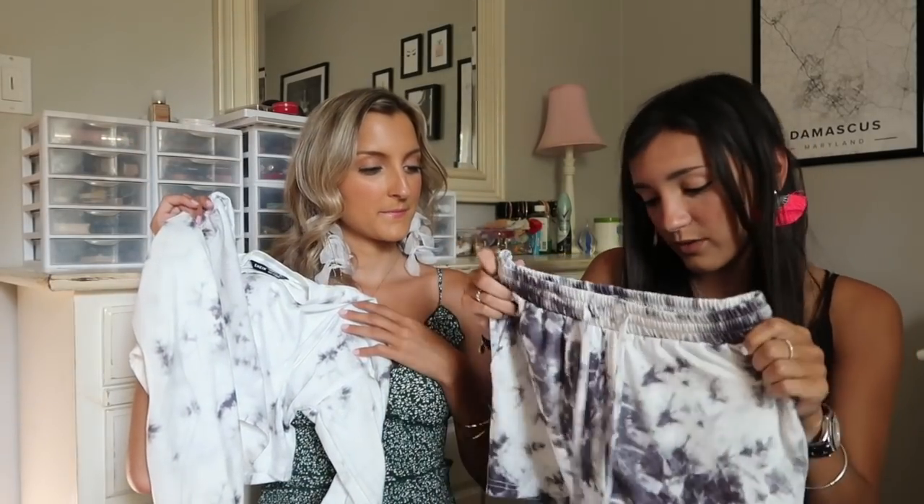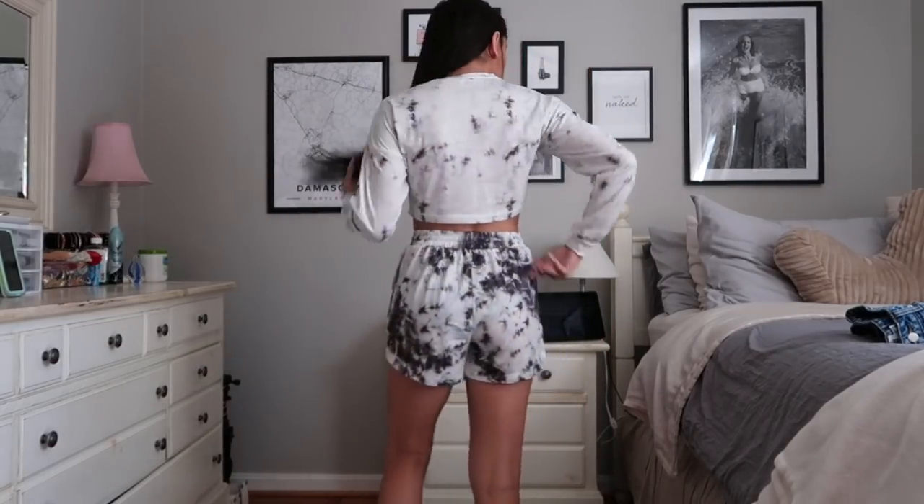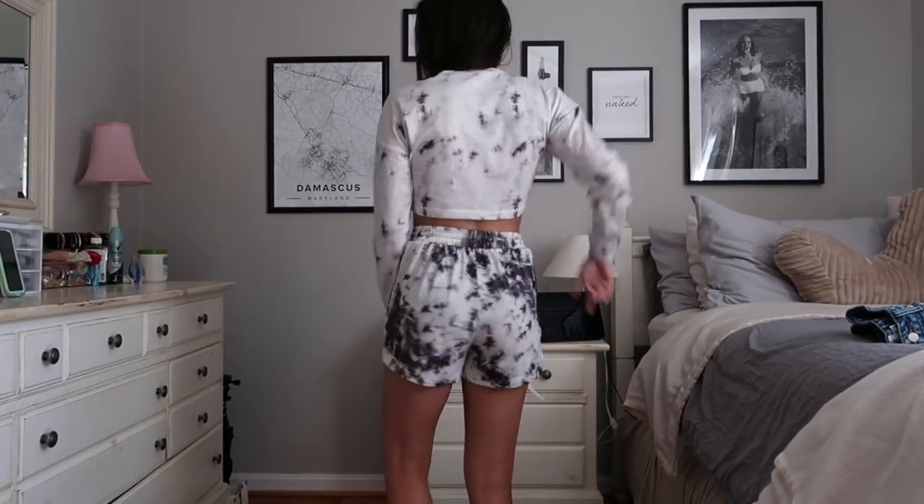I got this beautiful tie-dye set. It's really comfy and cozy. I would probably wear this just to lounge around the house, or maybe to class if I was feeling a little bummy but still wanted to look like a put-together slum-it situation.